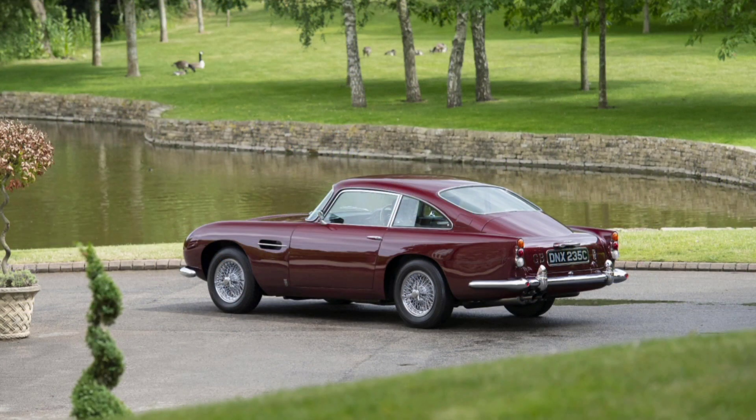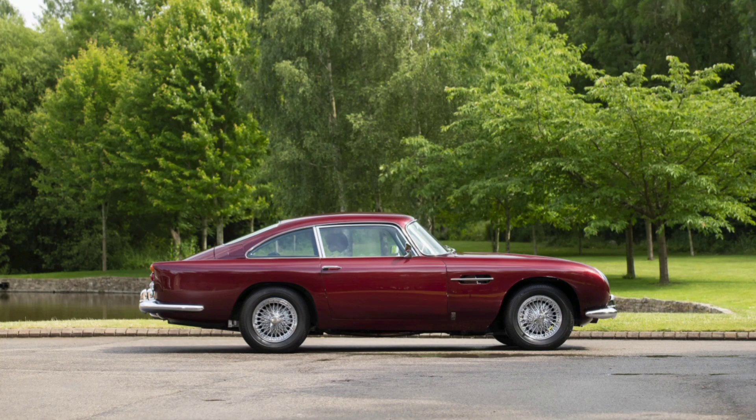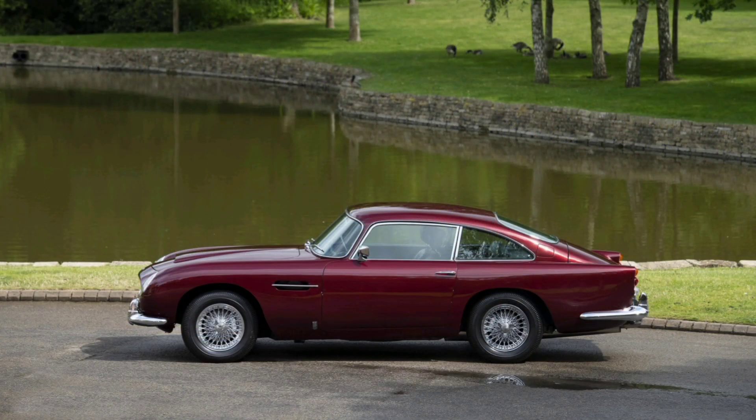The DB5 was known for its elegant and luxurious design. The interior featured high-quality leather and wood. Standard equipment included power windows, air conditioning, and, a novelty at the time, a radio.